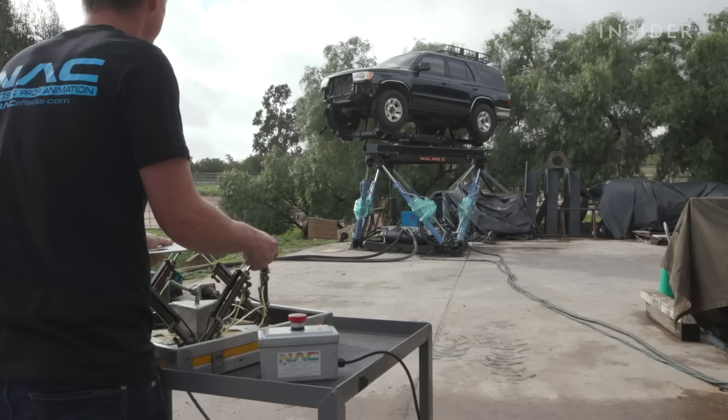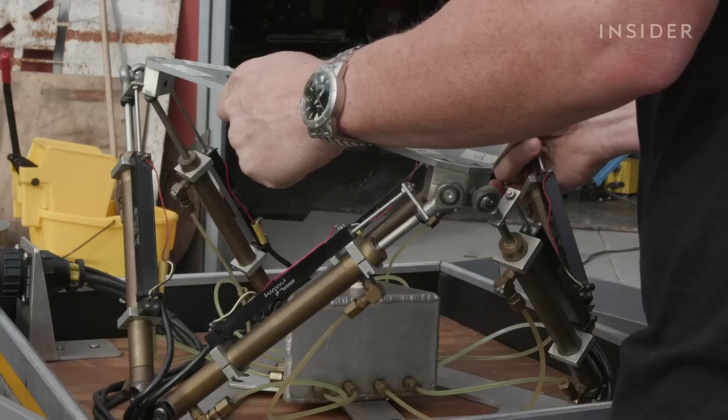My hands are on the steering wheel, but I'm not driving this car. The climbing and spinning are actually the result of this motion base, or what's known in Hollywood as a gimbal. And it's controlled with this — the Waldo, a mini-replica of the larger gimbal base.